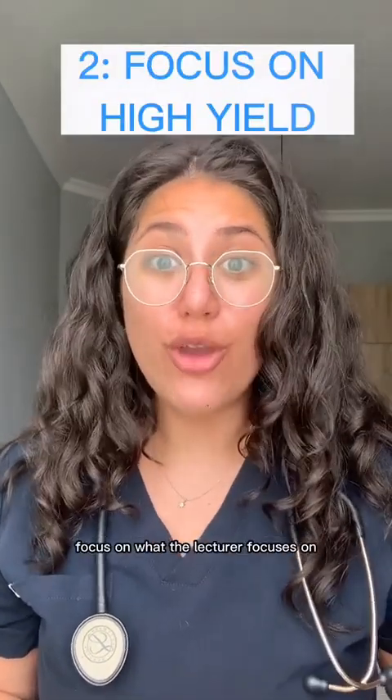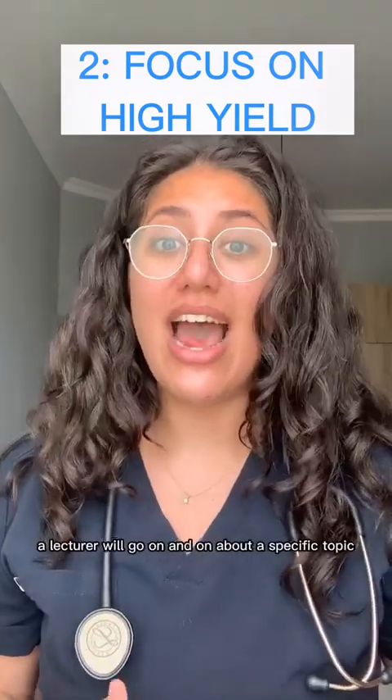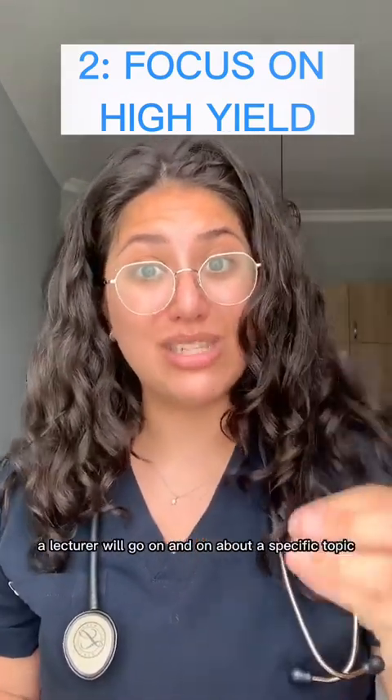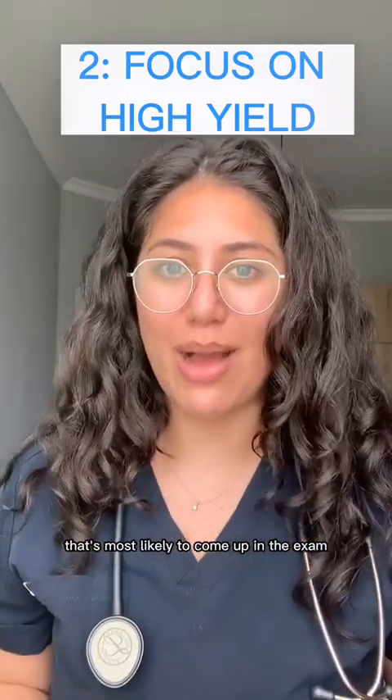This brings me to tip number two: focus on what the lecturer focuses on. For example, in class a lecturer will go on and on about a specific topic — you want to note those down. Whatever the lecturer spends more time on, that's most likely to come up in the exam.